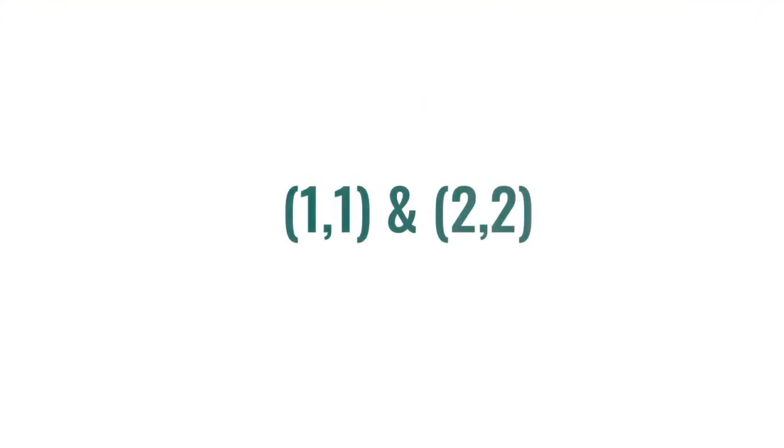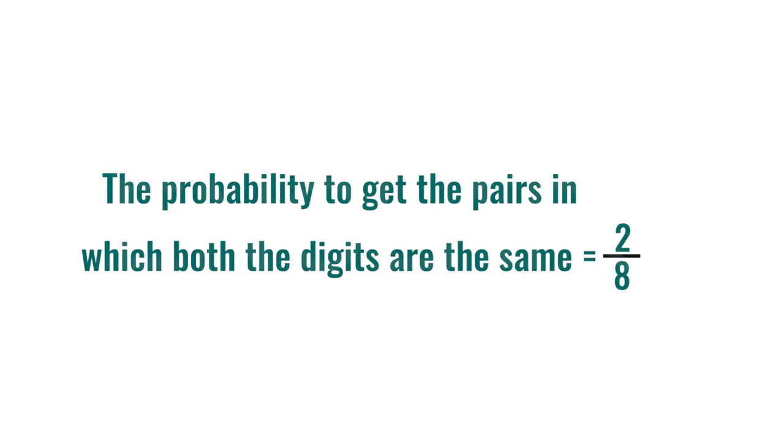Which pairs have both digits the same? They are (1,1) and (2,2), right? The probability to get these outcomes is two by eight, that is one by four.